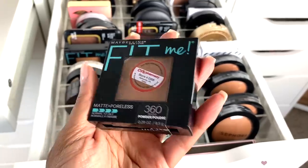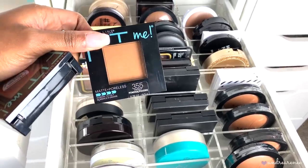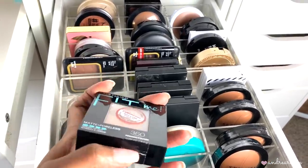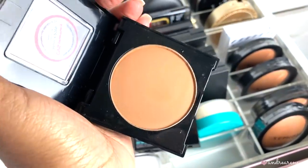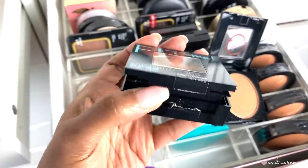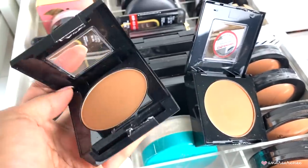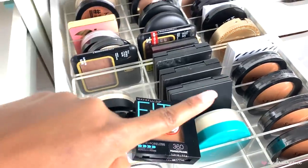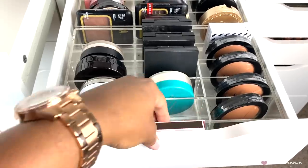Then I have the Maybelline Fit Me powder — I have two shades, mocha and coconut. One of them did not work and looked too gray on my skin, and I believe it was mocha. Honestly I don't even touch either of them anymore now that I've been using my Maybelline Super Stay powder. So I'm going to go ahead and toss both of these.